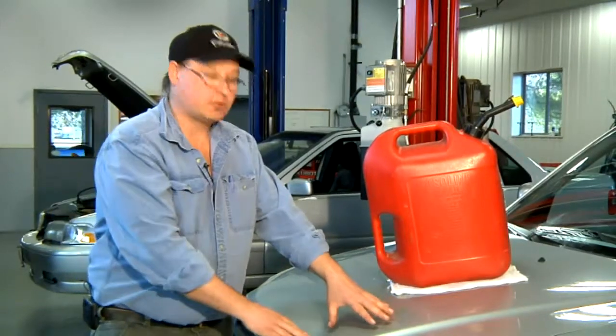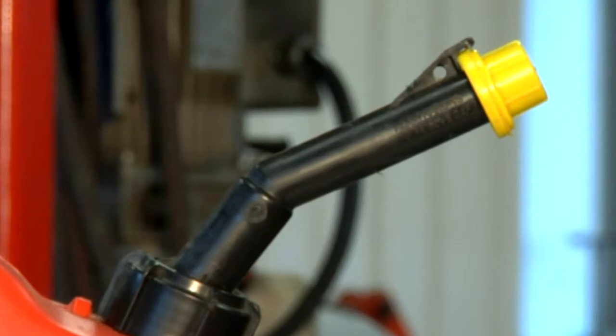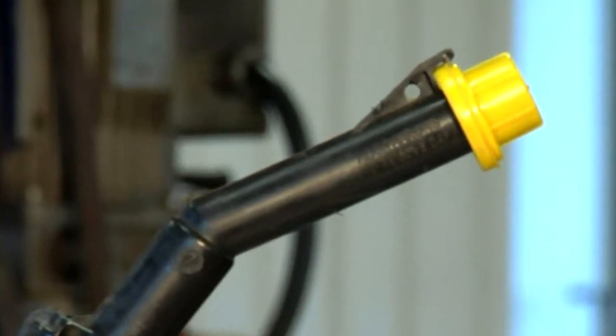If this particular car gets 20 miles to the gallon, and I know I have to drive 20 miles, I need one gallon of fuel. I double that for 40 miles.